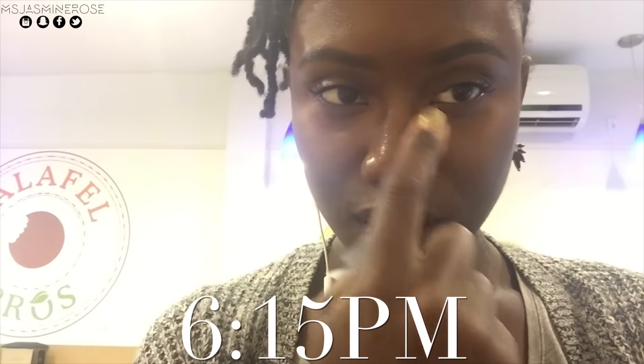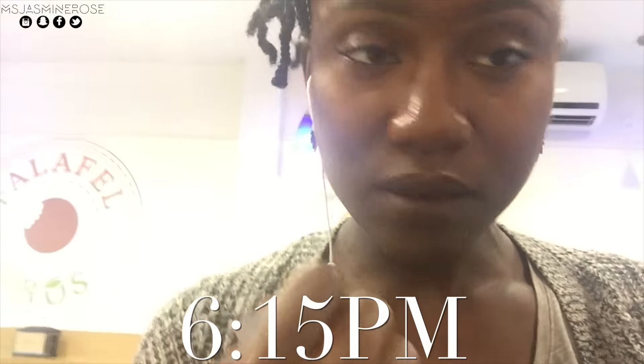It's like 6:15. My nose is super oily. And that's where I applied most of the blotting oil drops. So, that's crazy.